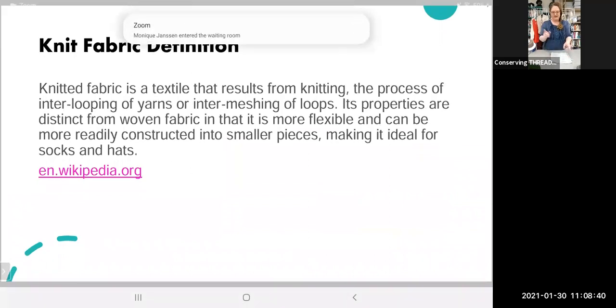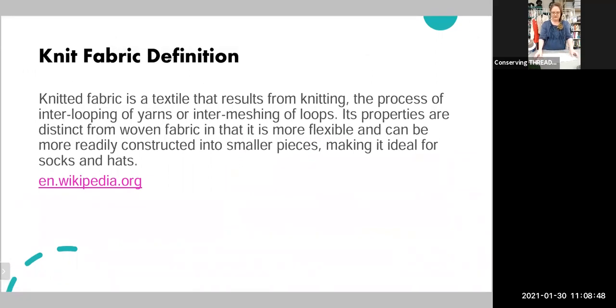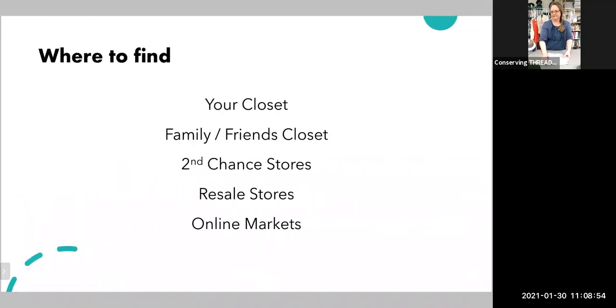The definition I found for knit fabric is that it's a process of inter-looping yarns together. We are making a woven fabric with this, and those sections are put together into the sweater. To find these fabrics or sweaters, you can go to your closet, your friend's closet — that's a great place. I like going to my second chance store; there's a great one in the town next to me.